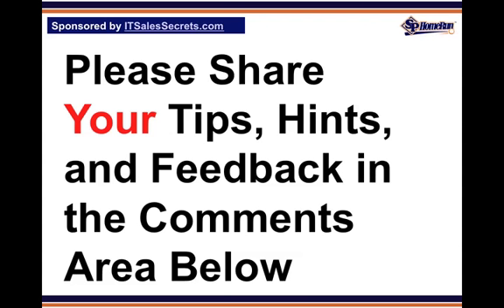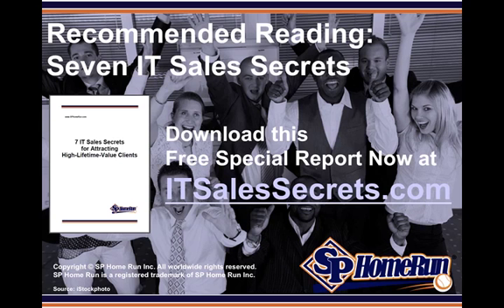Please share your tips, hints, and war stories in the comments below. You can download a free report — '7 IT Sales Secrets for Attracting High Lifetime Value Clients' — from ITSalesSecrets.com.